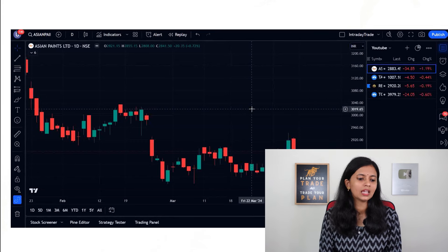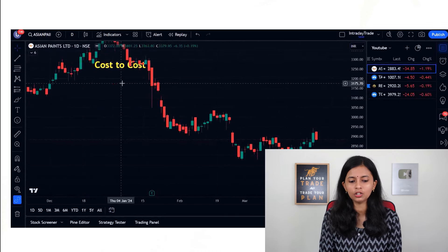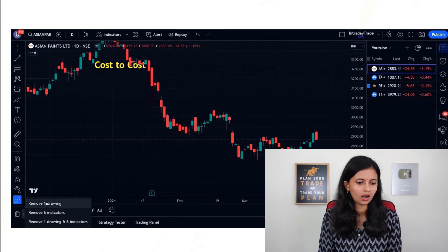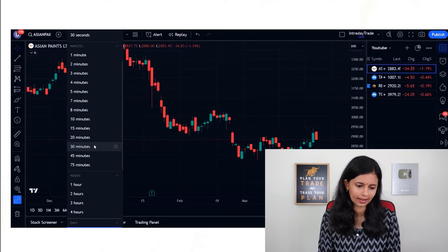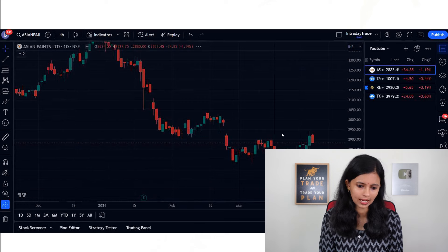When you do swing trading, it is always better to use a larger time frame. You can use either a daily time frame or a four-hourly time frame. Make sure you don't go with shorter time frames because that will not give you a clear picture when you have to hold the stock. Let us now consider a four-hour time frame.